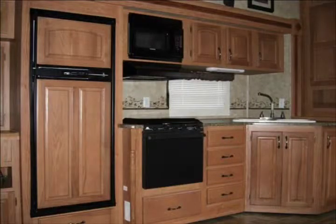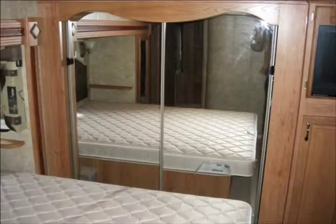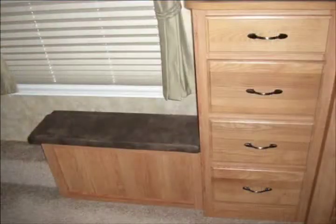This fifth wheel has a nice floor plan and you can tell that the previous owners really took pride in this RV because it's in terrific shape. As you can see in the video, this fifth wheel has three slide outs so the living area is quite spacious.